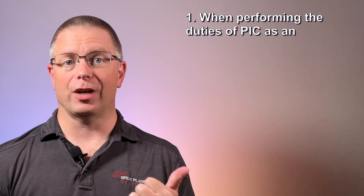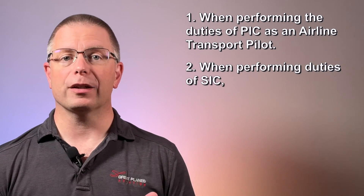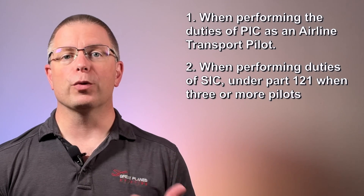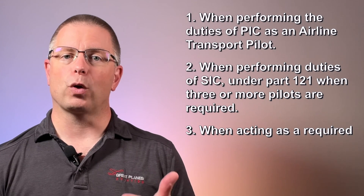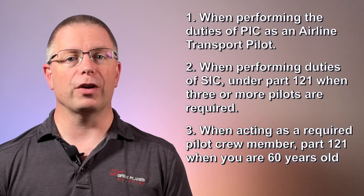First class medical privileges are required in order to participate in three types of operations. First, when performing the duties of PIC as an airline transport pilot. Second, when performing the duties of second in command of an aircraft operated in part 121 operations when three or more pilots are required. And finally, when acting as a required pilot crew member in part 121 operations when you're 60 years of age or older.